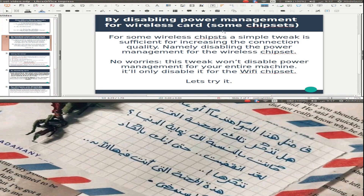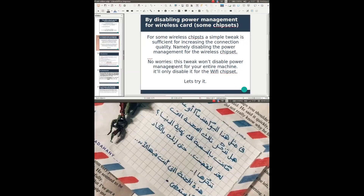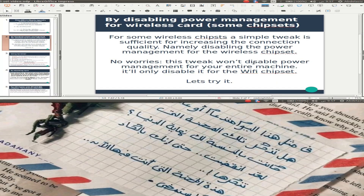The first solution is disabling power management for the wireless card. For some wireless chipsets, this simple tweak is sufficient for increasing connection quality. This will only disable power management for the Wi-Fi chipset, not your entire machine. Let's try it.